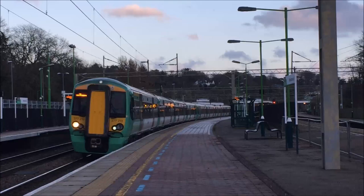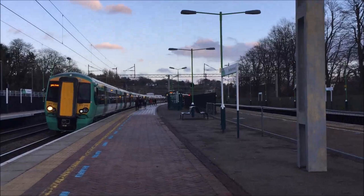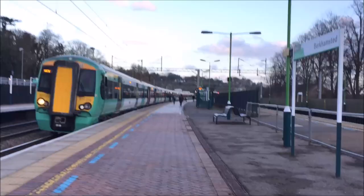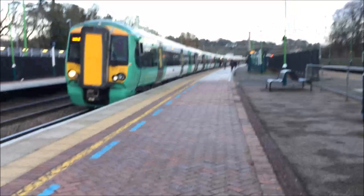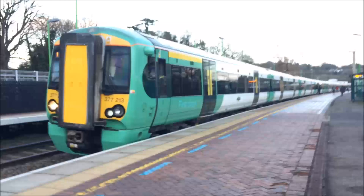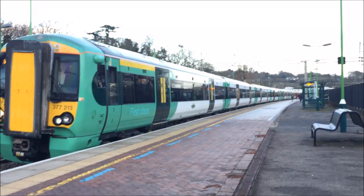Class 377-213, look at that - very nice, first class included. So these trains form an hourly service from East Croydon to Milton Keynes and back again. They are often formed of these Class 377-2s. They can also sometimes be formed of a single Class 377-6 or 7, depending on the capacity, because the dash 6 has more capacity, whereas the dash 7 is more for London to Brighton routes.